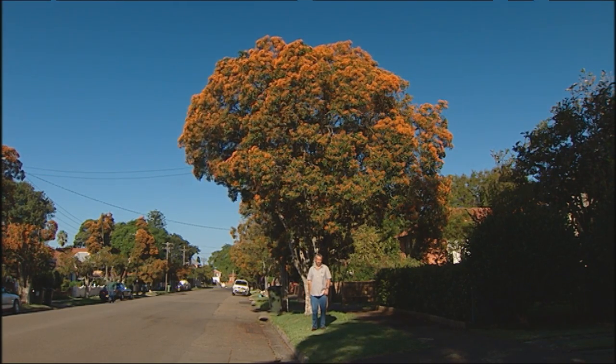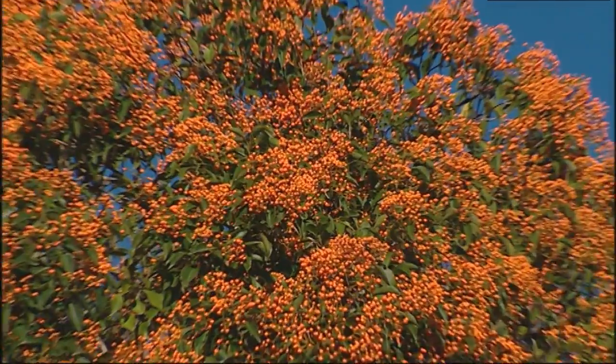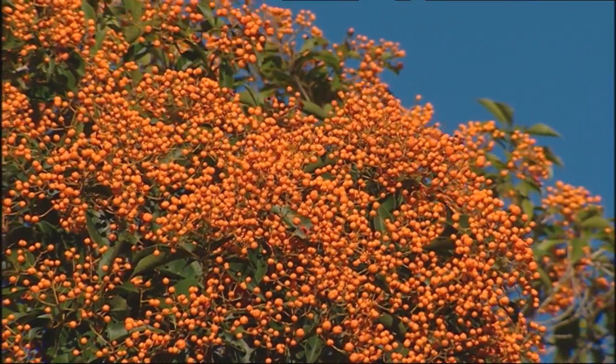There are many great plants that people just don't bother to grow, and this is one of them. It's a wonderful tree, an Australian native tree that produces these glorious orange berries. They're carried right through most of autumn and into winter, so you get months and months of colour.